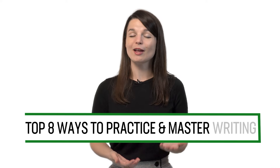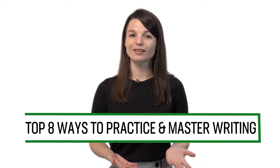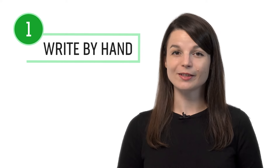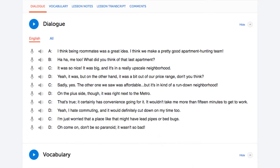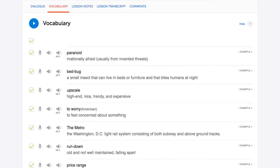Want to improve writing in your target language? In this guide, you'll discover the top eight ways to practice and master writing with our lessons and learning program. Number one: write out the words and phrases by hand. One of the best ways to improve your writing is to simply write more — write every word, phrase, and sentence you learn in the lessons by hand in a notebook.